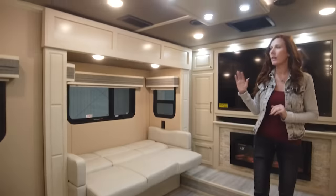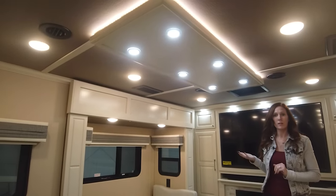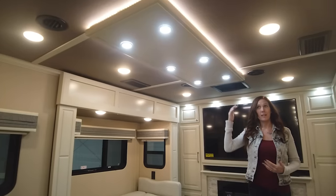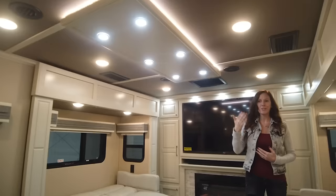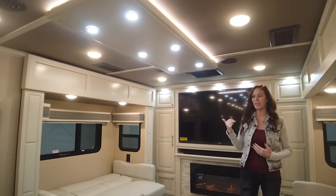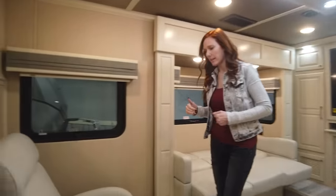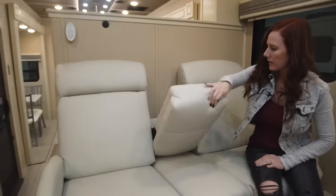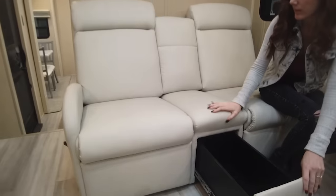Looking up here in the living area — this is what's great about this model. If you are a taller gentleman or lady, most of the time you'll be sitting in this area, which is six foot six in height. The rest of the coach is going to be quite taller, so when you're standing you have that height, and in here you can sit down. Over here is our theater seating — they did the Lambright theater seating. You have the cup holders, the armrest can go up, and you also have the tray below.